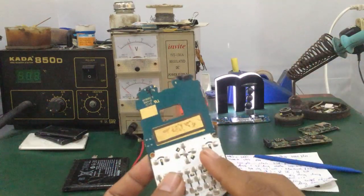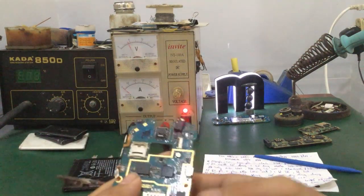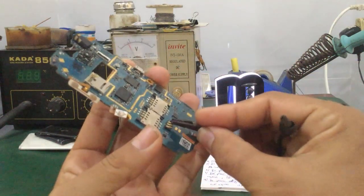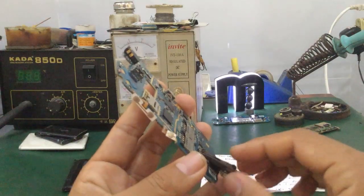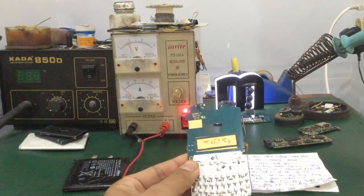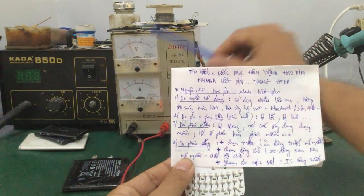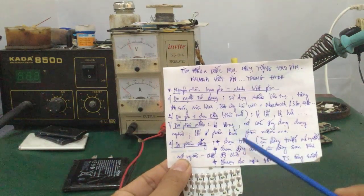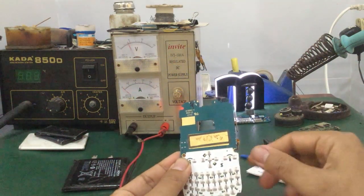Mình giả sử có một cái mainboard điện thoại di động dòng smartphone bất kỳ. Lấy mainboard ra, chỉnh điện áp cái pin của nó khoảng từ 3,7V đến 4,2V, mình chỉnh khoảng 4V. Kẹp vào đúng chiều của pin. Khi kẹp vào, kim dòng bắt buộc phải bằng 0. Trường hợp nó nhích hơn số 0 là bo bị vấn đề, bị chạm trước - ăn dòng trước khi mở nguồn.